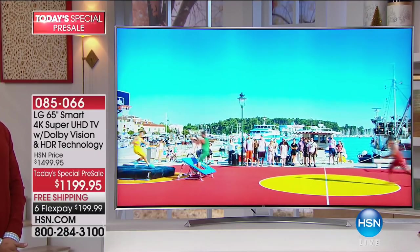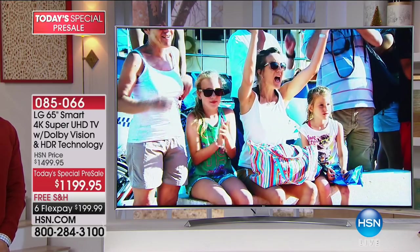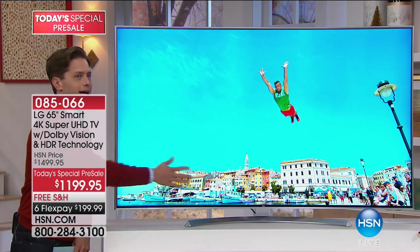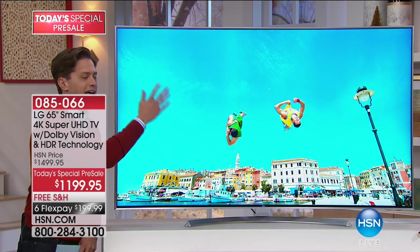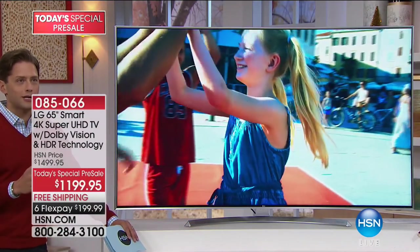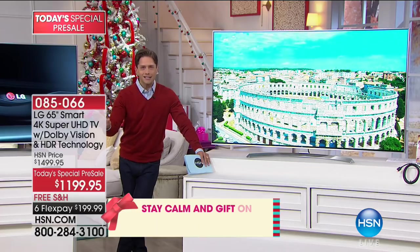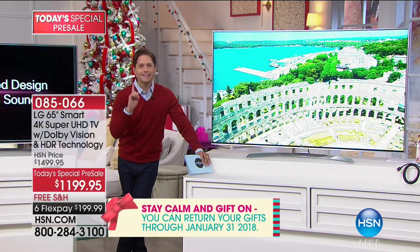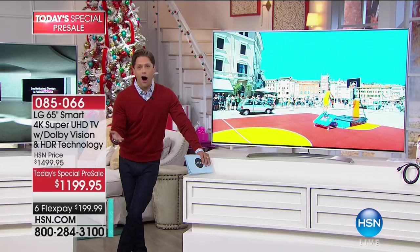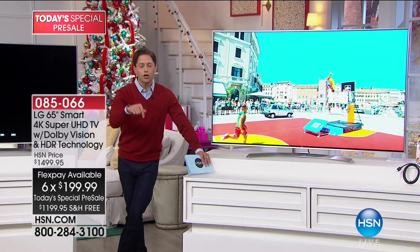We're doing all of that with big, bold, bright studio lights pointed directly at the television. This is defying science — there is no glare. I'm not begging our lighting guys to turn the lights down so you can see what it really looks like. If you're a daytime TV viewer, if you have lots of windows, if natural light is ruining your picture experience, there's nothing like this TV. LG has the lowest customer returns and highest customer satisfaction at HSN, and this is the last LG TV Today's Special for the rest of the year.